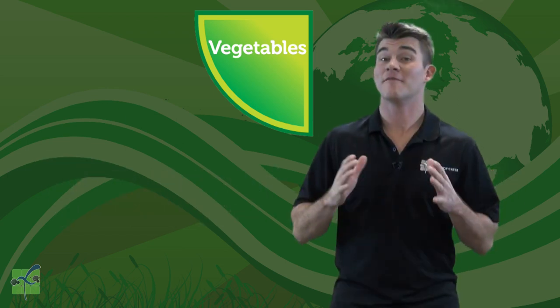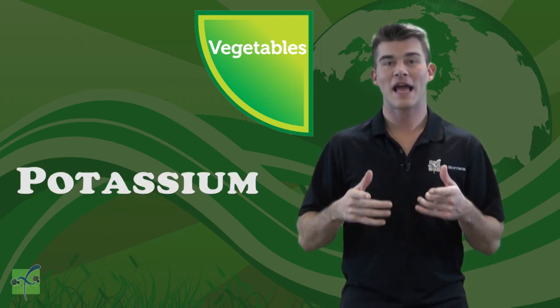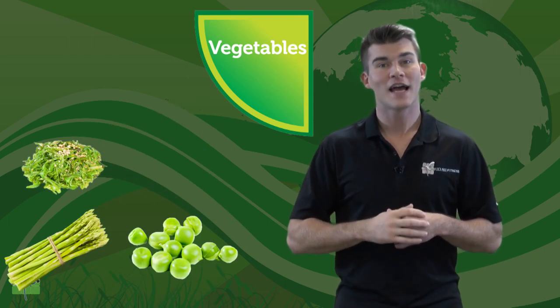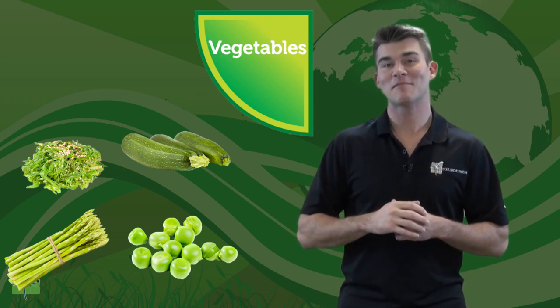Great job! Vegetables are loaded with vitamins and minerals like folate, fiber, potassium, and vitamins A and C. Asparagus, peas, seaweed, and zucchini are all part of the vegetables group. Can you think of three more examples of vegetables?